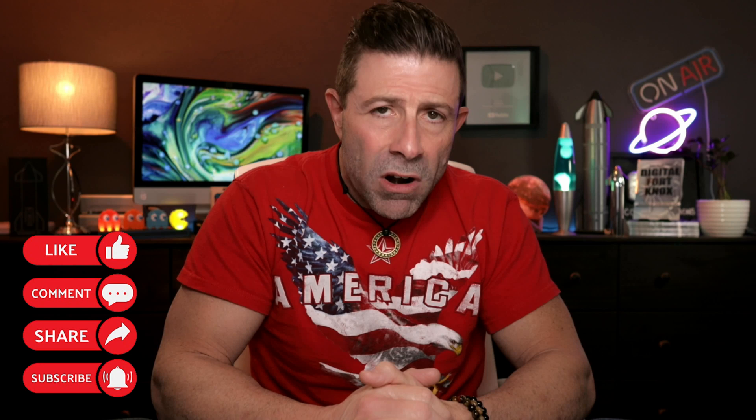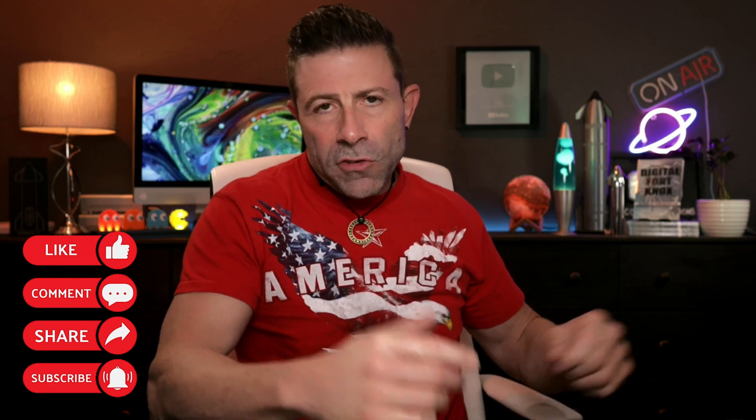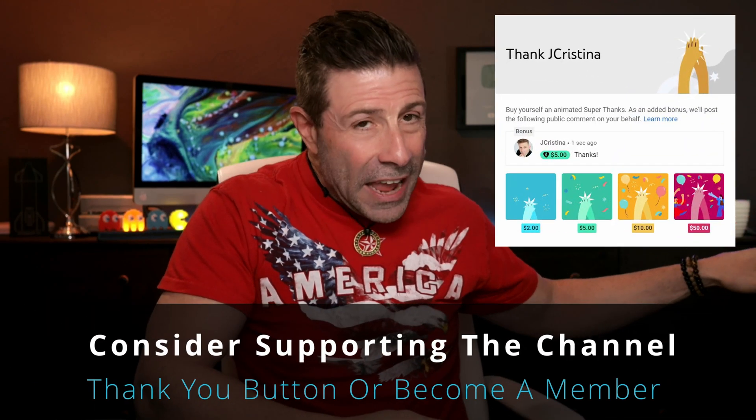Before I get into the article, I want to say that if you enjoy the video, even in the least, consider giving it a thumbs up. That'll be very helpful. Don't forget to subscribe. If you are subscribed, thank you, I appreciate that. Click the notification button so when a new video comes out, you will be notified immediately.